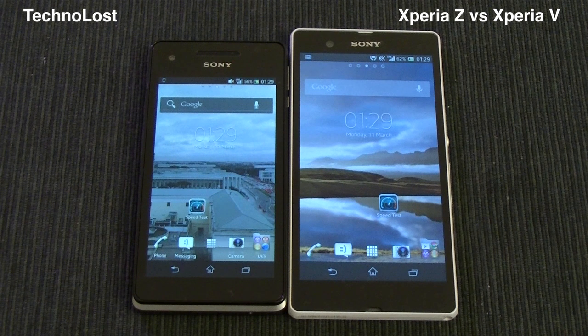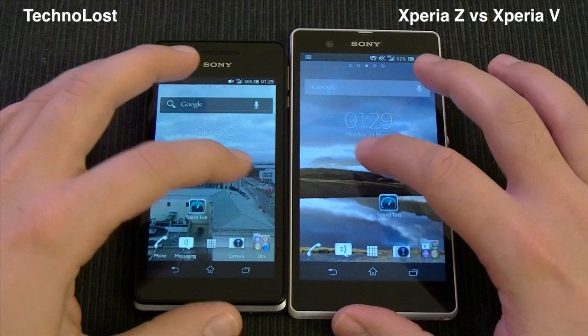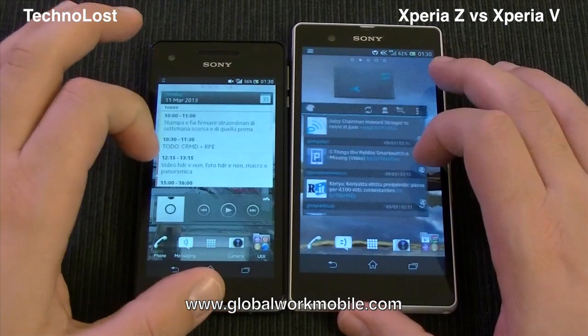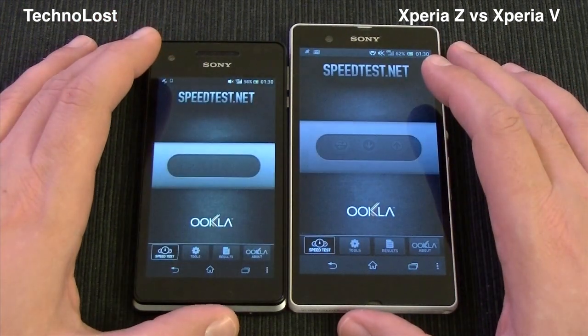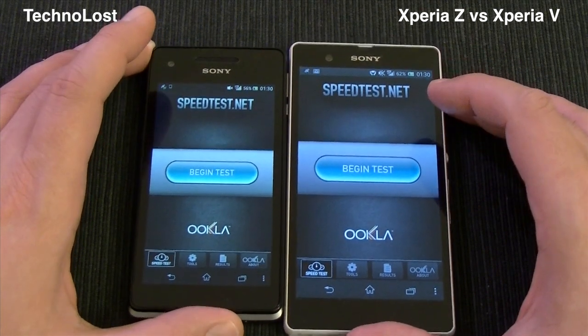Hi everybody from Teclons, and welcome to this unusual focus on the LTE capabilities of both the Sony Xperia V and the Sony Xperia Z. First of all, I want to thank our friends at Sony Italia and Global Warp Mobile for these devices we have for our tests. Let's start the speed test, which we will use in order to see which is the fastest of these two devices.